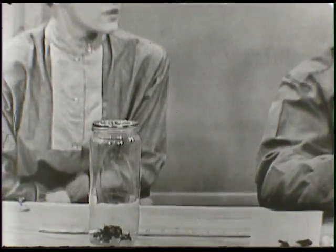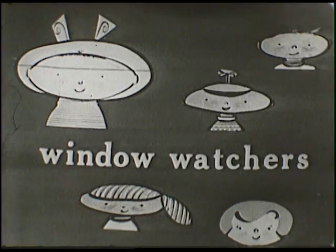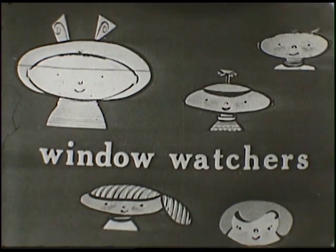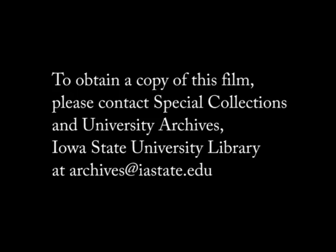I certainly thank you for coming over this afternoon, Bob, and talking about bumblebees with us. We're going to have someone else come in next week and talk about the regular honeybees, and it'll be kind of fun to compare notes and see how they differ. So thank you again for coming, and goodbye now. Thank you very much.